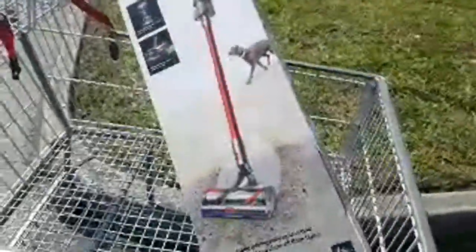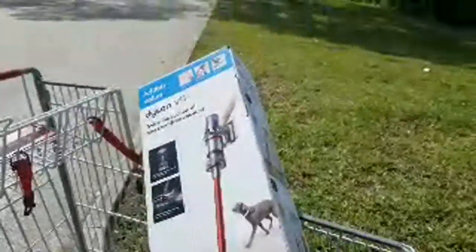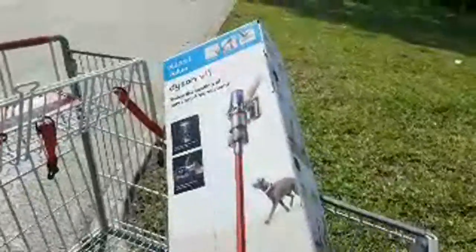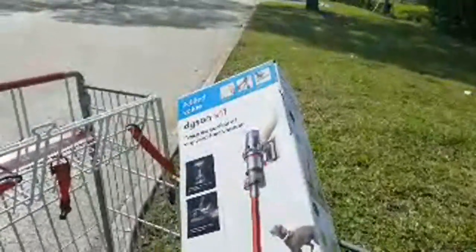We're going to test it out and do a full tool review on this. I'm hoping to film it either this week or next week and have a good solid tool review for you guys.